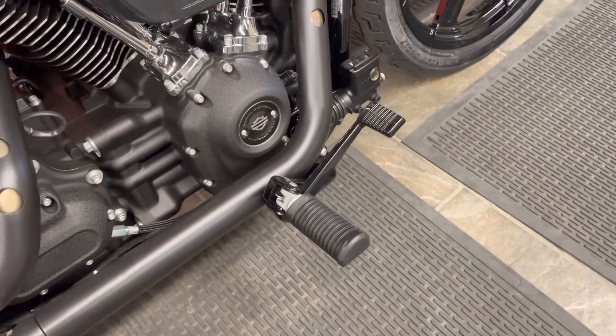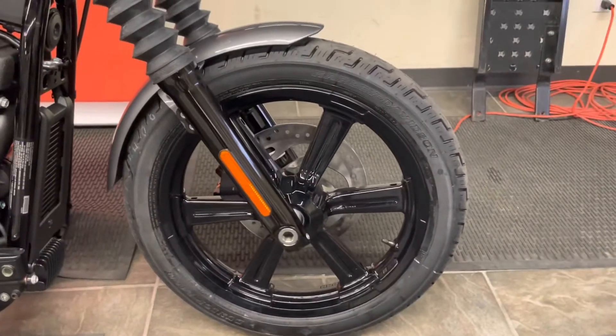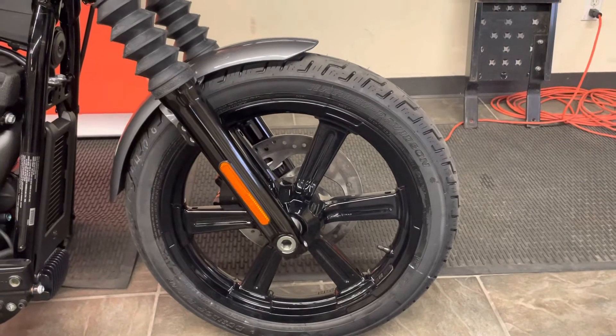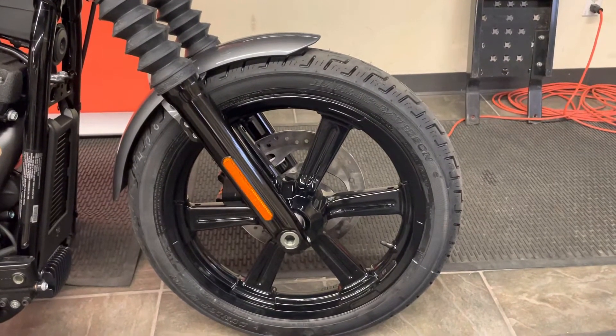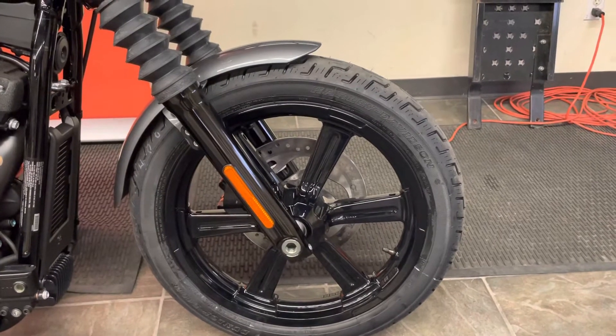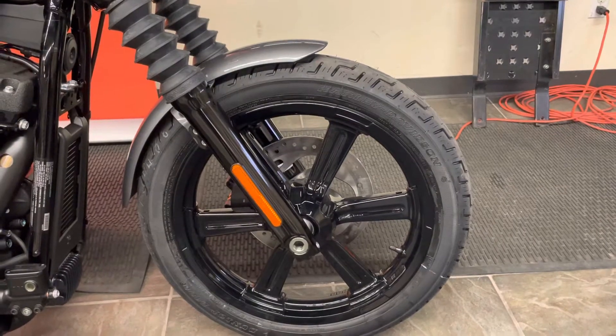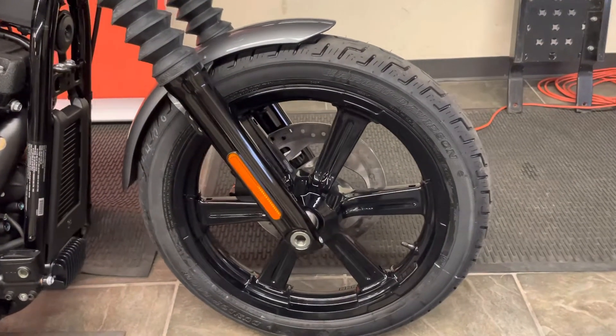Mid-controls on this bike, everything's blacked out. We've got beautiful, for 2022, cast wheels. That means we run tubeless tires. If you hit a nail, the tire has a membrane inside and the membrane will seal around the wound — a slower rate of air loss gives you a chance to pull over and get the bike off to the side of the road.